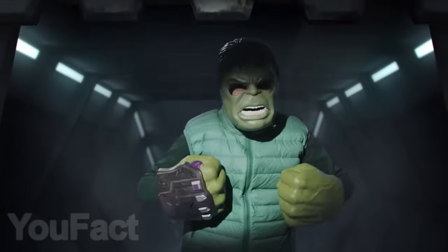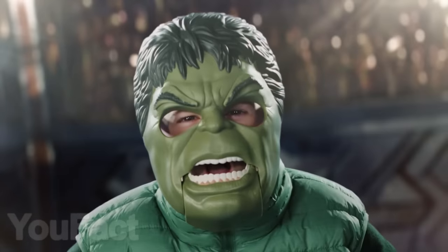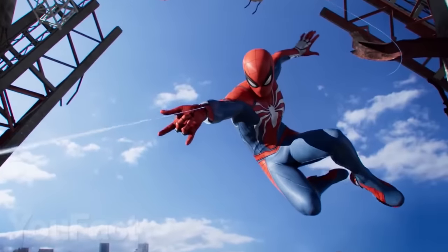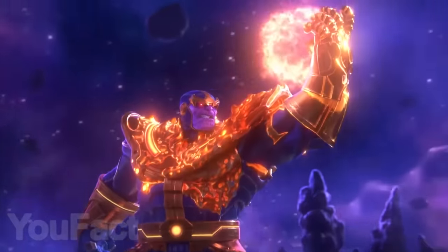Hi guys, today we have compiled a collection of cool superhero gadgets that you will definitely want to get your hands on. You just need to choose whether you want to become a superhero and save the world, or a supervillain and destroy half of everything living.